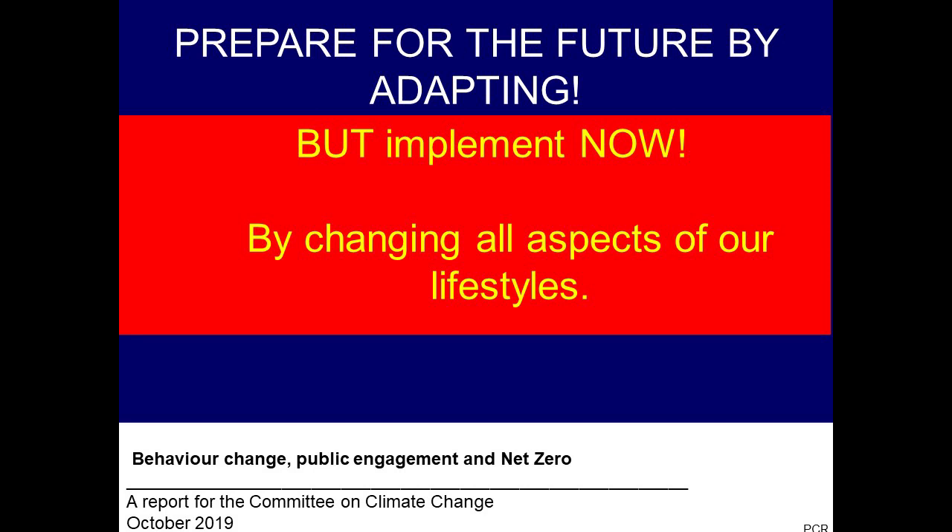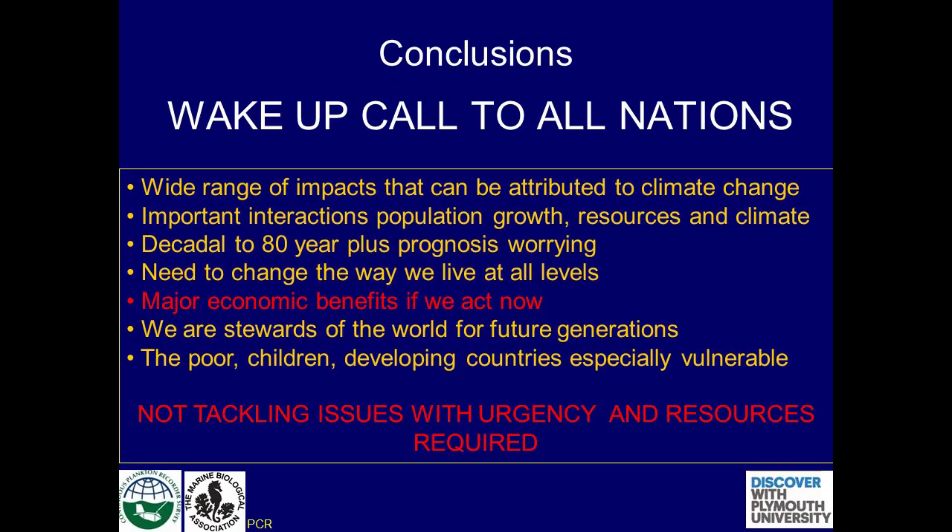Adapt to everything, change everything. Some final conclusions: there's a wide range of impacts, important interactions between population growth, resources and climate. The prognosis — when I first produced this slide, it was for 100 years, over 20 years ago. Major economic benefits, going back to the Stern review, if we take action now. We're stewards of the world, and the Pope really demonstrated that in his encyclical. If you want a world that's worth living in for your grandchildren, then you need to act now. The poor, the vulnerable, and people in third world countries are particularly going to be impacted.